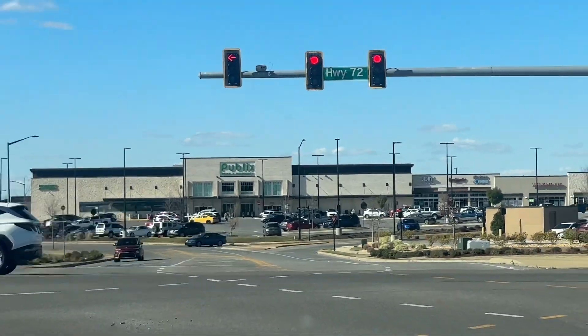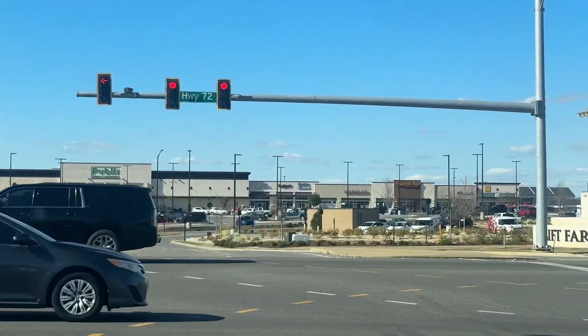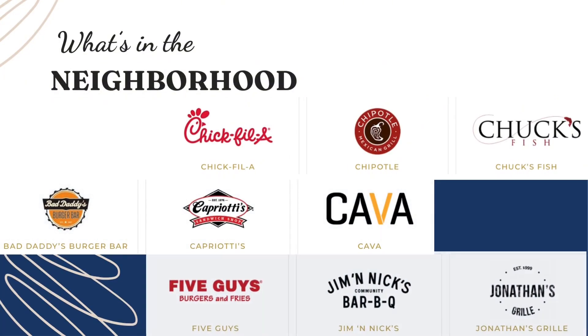Here you will also find at the front of the subdivision, there is a retail village anchored by Publix and tons of dining options, making your life just a little bit easier.